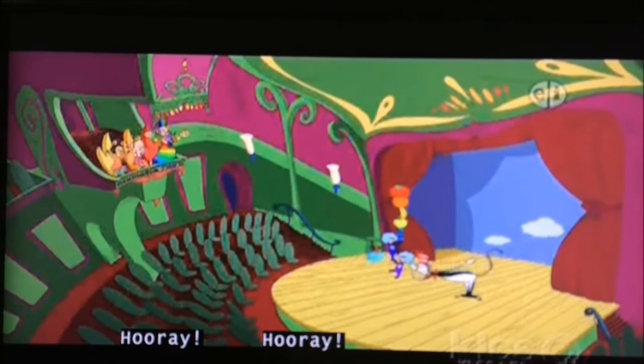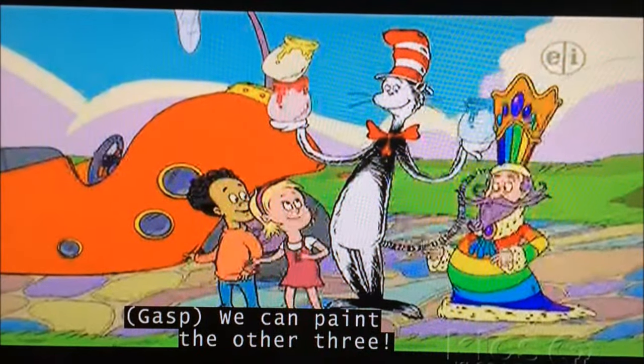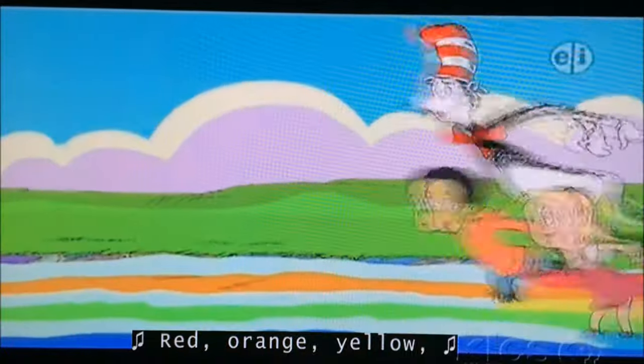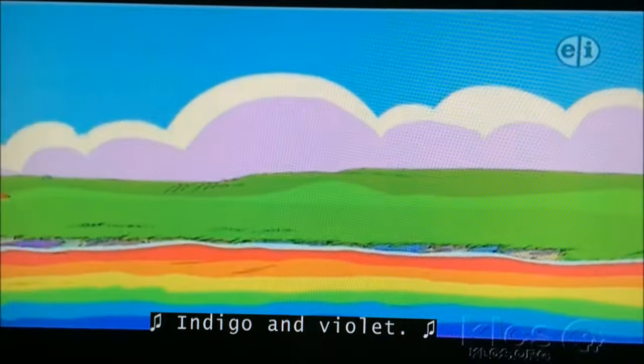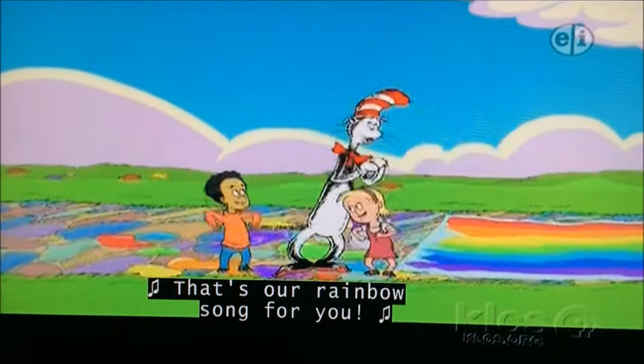Hooray! Hooray! That's only four colors! Ta-da! We can paint the other three! Let's go! Red, orange, yellow, then green, followed by blue. Indigo and Violet — that's a rainbow song for you!